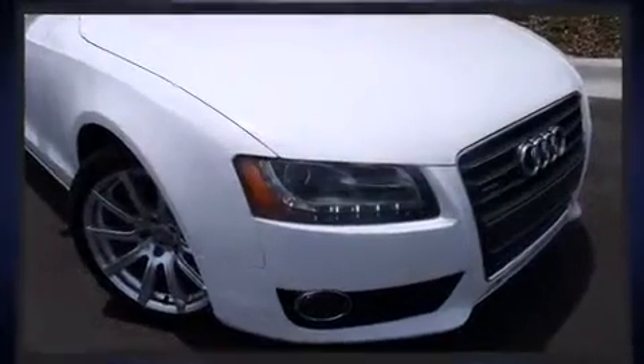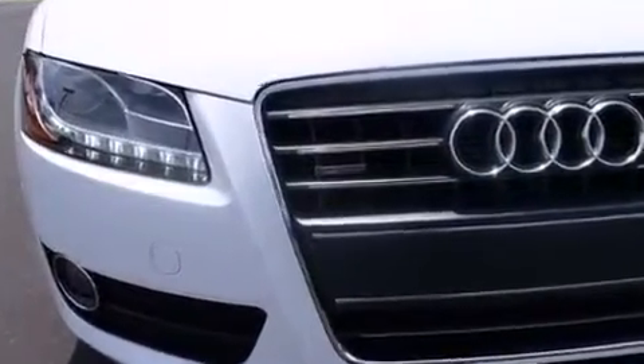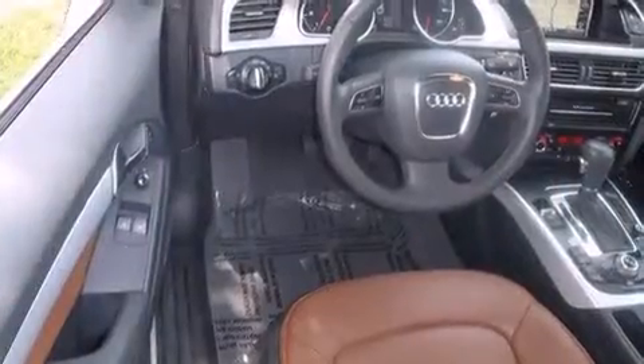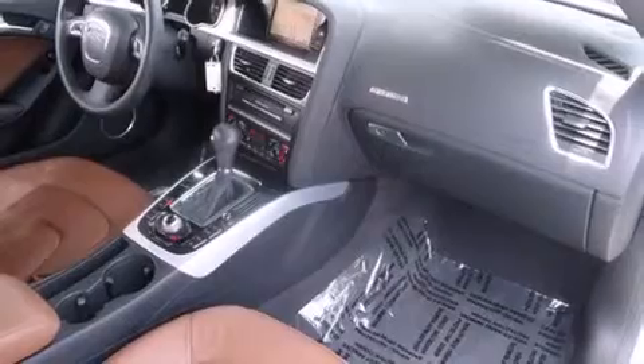Audi prioritized practicality, efficiency, and style by including power front seats, power moonroof, and more. Enjoy your favorite music via the stereo system, which includes a CD player with MP3 capability and 14 speakers, yielding maximum audio versatility.